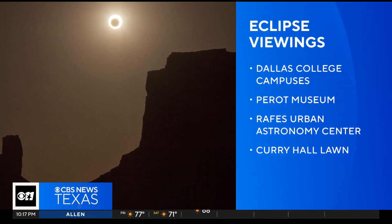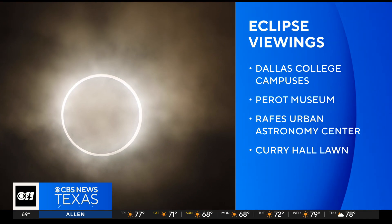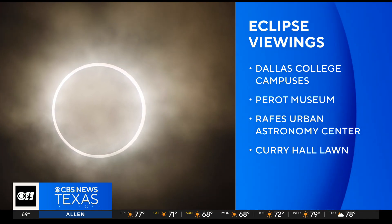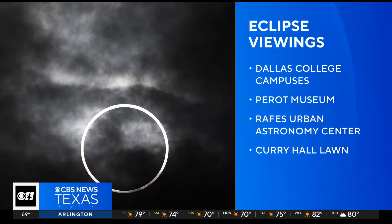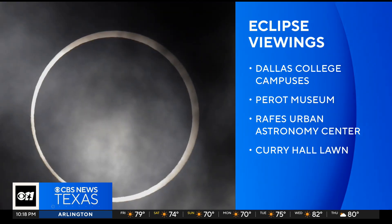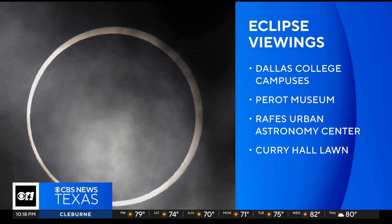Thanks to Nicole for laughing at that. If you're looking for some places to watch the eclipse, all seven Dallas College campuses will be open to the public for eclipse viewing. You can also watch it at the Perot Museum of Nature and Science — they will also give you protective glasses there. UNT is also hosting watch parties at Raff's Urban Astronomy Center in Ponder and Curry Hall Lawn in Denton.